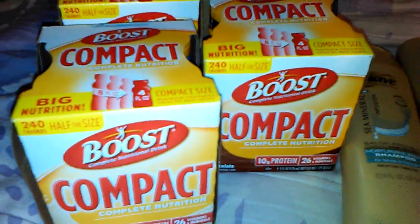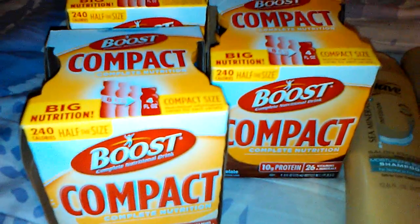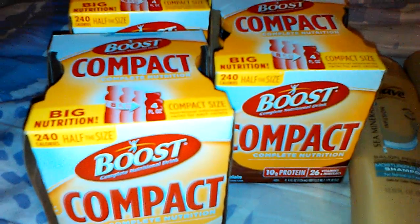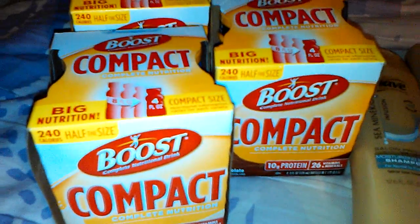I have someone in the family that can use these, so it's definitely a good buy. If you paid regular price that's over $30 worth of Boost, basically for $2. So that's an awesome deal.